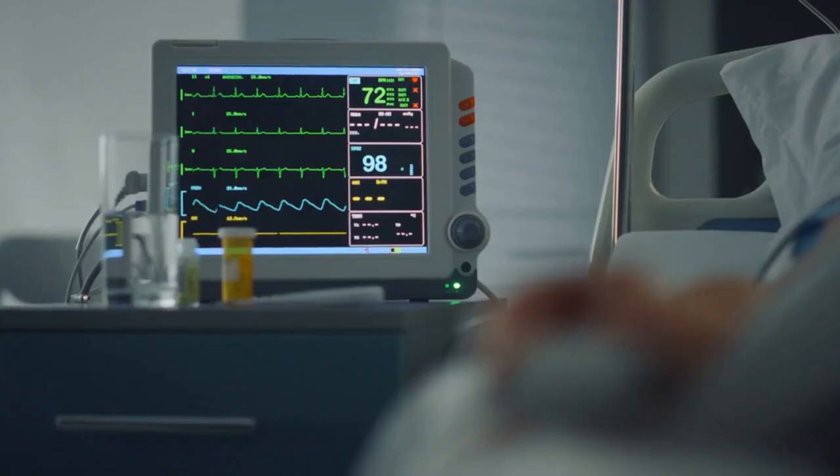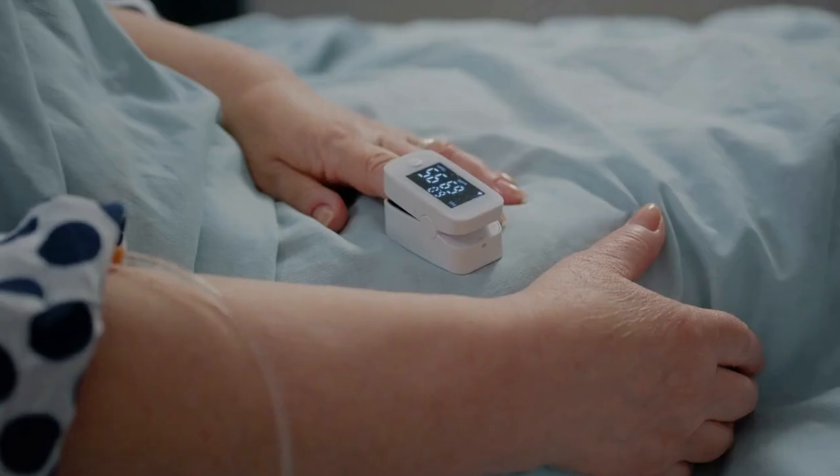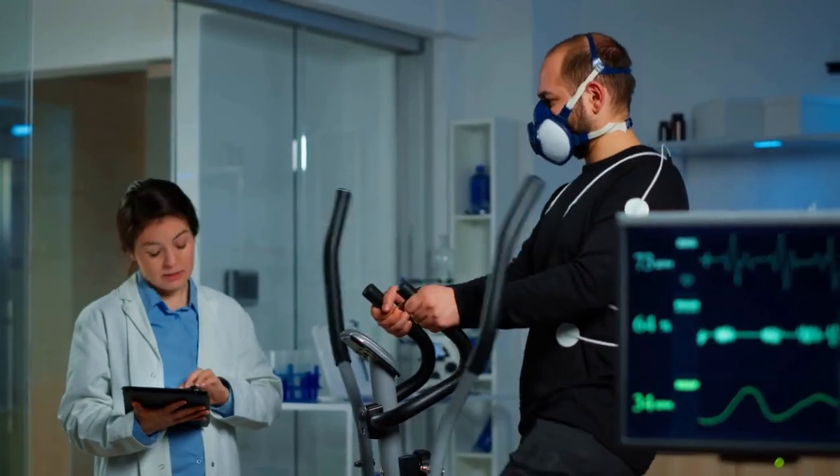Biometric PPE, like chest straps and wrist devices, tracks heart rate, body temperature and blood oxygen. This helps detect early signs of lead poisoning or fatigue, letting medical teams intervene before it's too late.